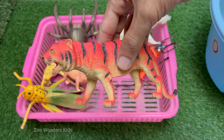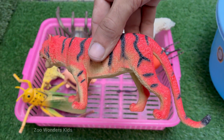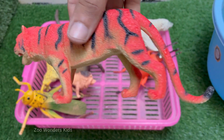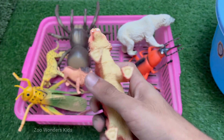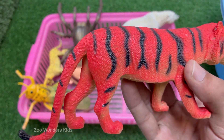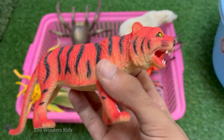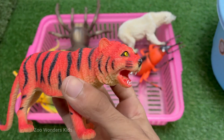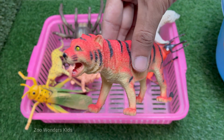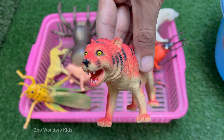Tigers are the largest cats in the world. A male Siberian tiger can weigh over 600 pounds (270 kilograms) and grow up to 10 feet (three meters) long with tail. Tigers are mostly nocturnal — their eyes are specially adapted for night vision and they can see six times better than humans in the dark. Tigers are endangered due to poaching and habitat loss, with only around 4,000 left in the wild. They love water and are excellent swimmers, often cooling off in rivers or lakes.